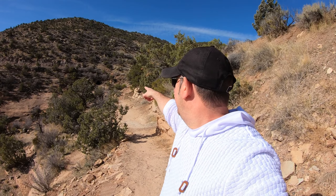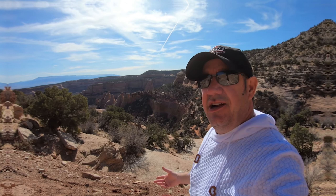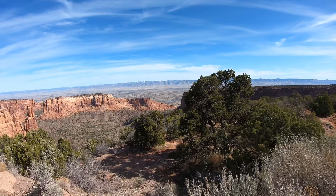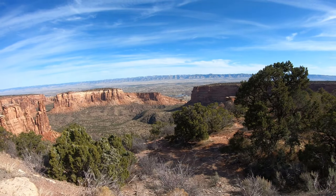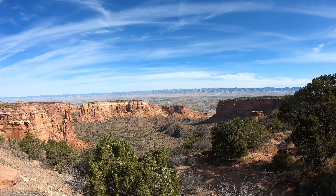This is the Monument Canyon View, which is super cool. There's a little cave down over there, but look at these incredible formations — they call them Coke Ovens, because of the unusual shape of those rock formations. You've also got the gorgeous Grand Mesa off to the east. They do have discounts at the monument if you're a veteran or a senior, so certainly take advantage of that.